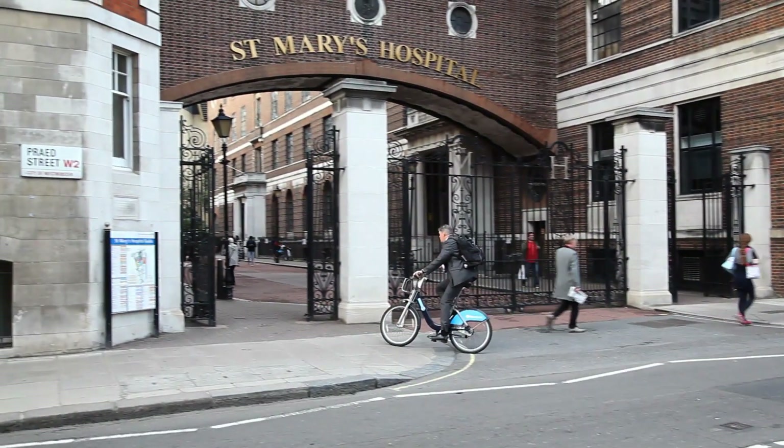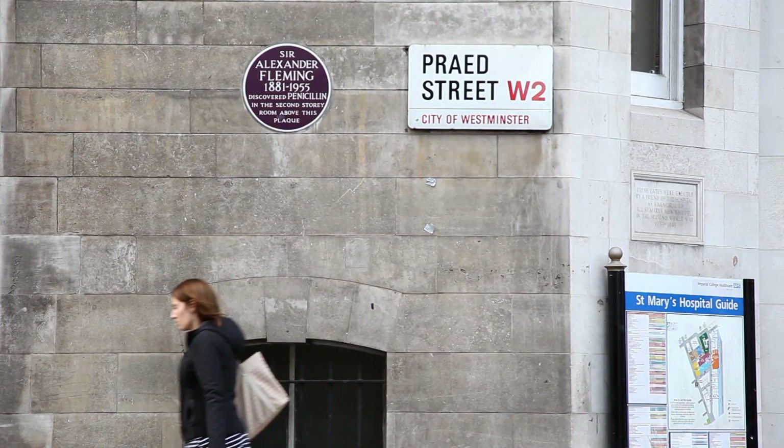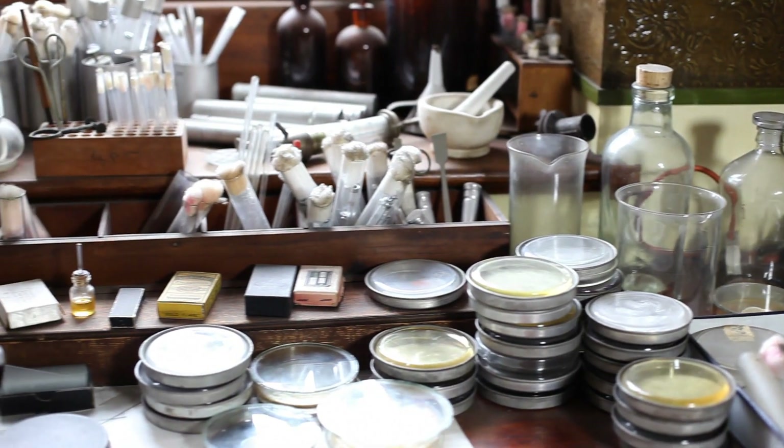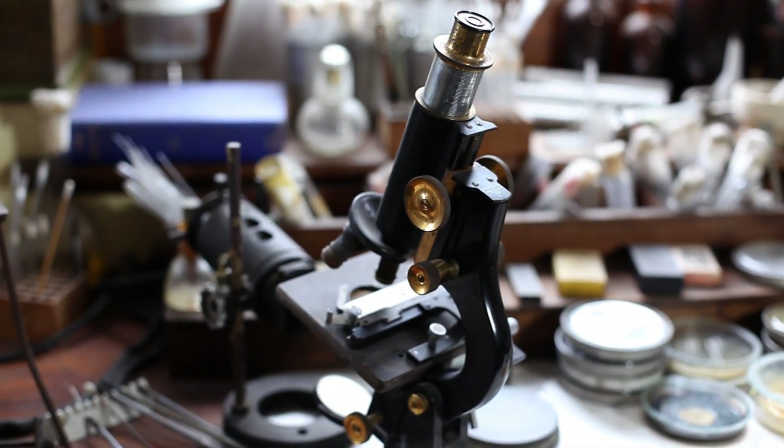I'm Professor Jonathan Weber. I'm Vice Dean for Research in the Faculty of Medicine, and I'm standing here in the Fleming Museum at St Mary's campus at Imperial College. This is the lab where Fleming first isolated penicillin, and it's probably the most dramatic example we have from Imperial of how a fundamental discovery in science has been applied for the benefit of patients here and indeed worldwide.